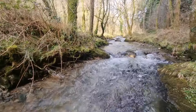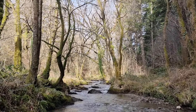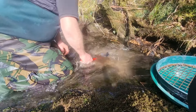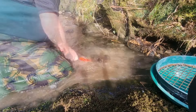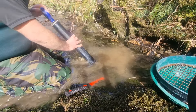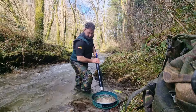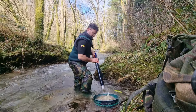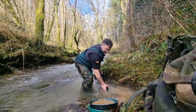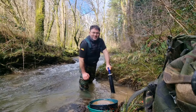Oh, I love new rivers, especially when you find gold in them. Look at the sun — it's the first day of spring as far as I'm concerned. The water's just changed colour; that's always good.